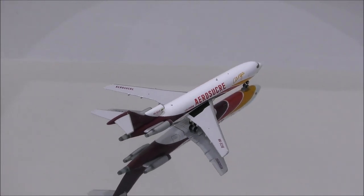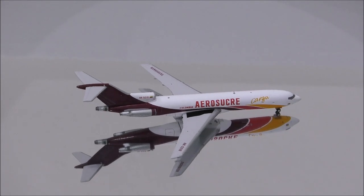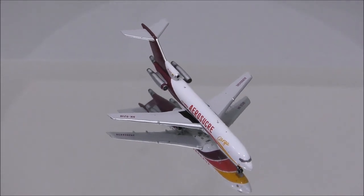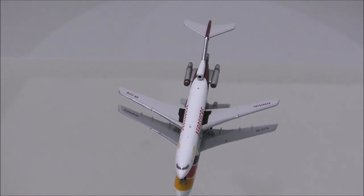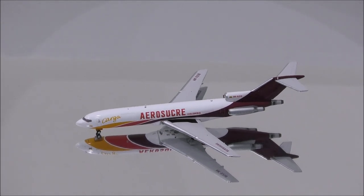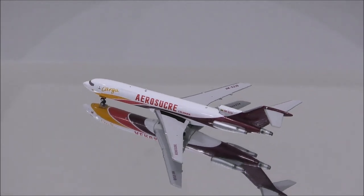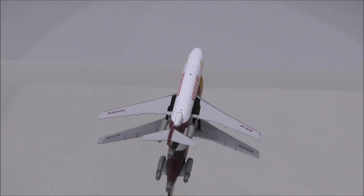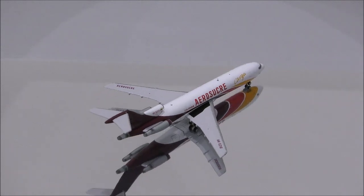The burgundy should be just a little bit lighter. The red seems to be on point, and it should be more of an orange color rather than a gold color. The print is fantastic. In my opinion, it would be great if they painted the outline of the plugged windows, since it's a converted passenger plane to freighter.